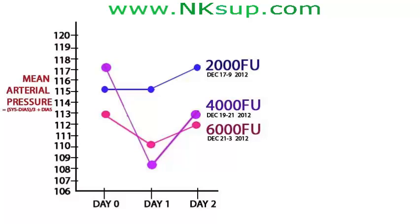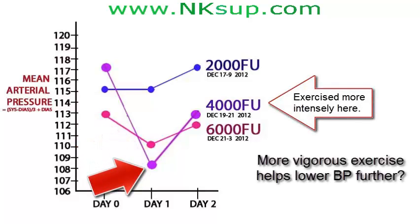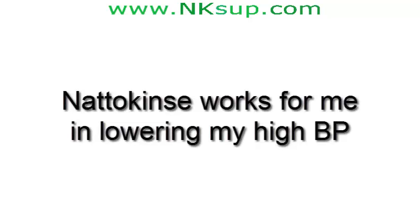I'm happy that 4,000 FUs is about the right dose. The bigger drop in BP in one case could be because I exercised more intensely, suggesting more vigorous exercise may help natokinase lower BP even further. So natokinase definitely seems to be working for me in lowering my high BP.